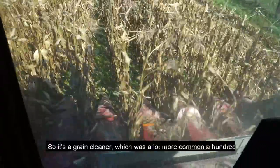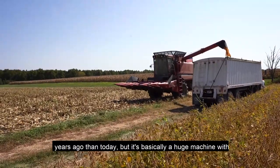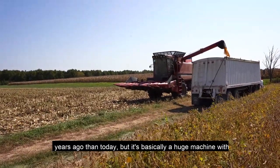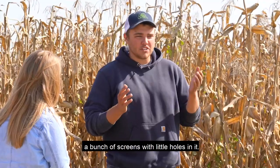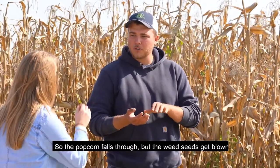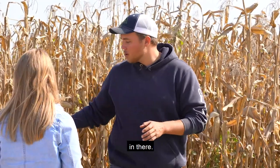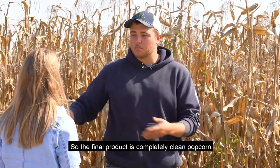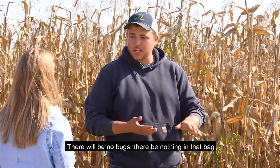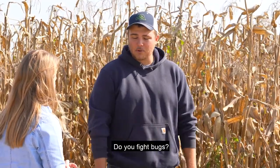So when you say clean, what do you clean it with? It's a grain cleaner, which was a lot more common 100 years ago than today, but it's basically a huge machine with a bunch of screens with little holes in it. The popcorn falls through, but the weed seeds get blown off. The chaff and the pieces of corn stalk that are still in there get blown off. So the final product is completely clean popcorn — there will be nothing in that bag that's not popcorn.